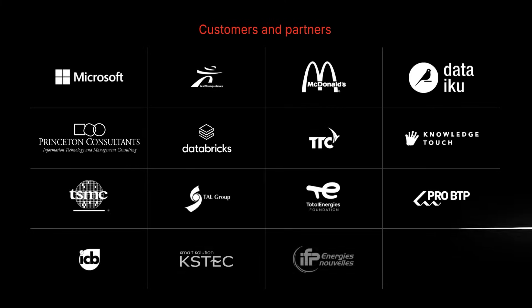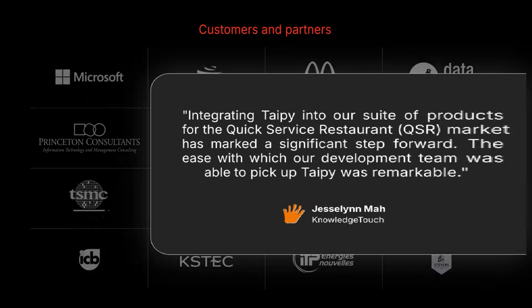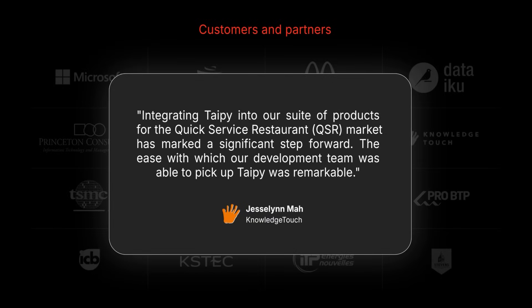Many of our clients have achieved significant breakthroughs in finance, human resources, and production management, thanks to the solutions developed by Typy.